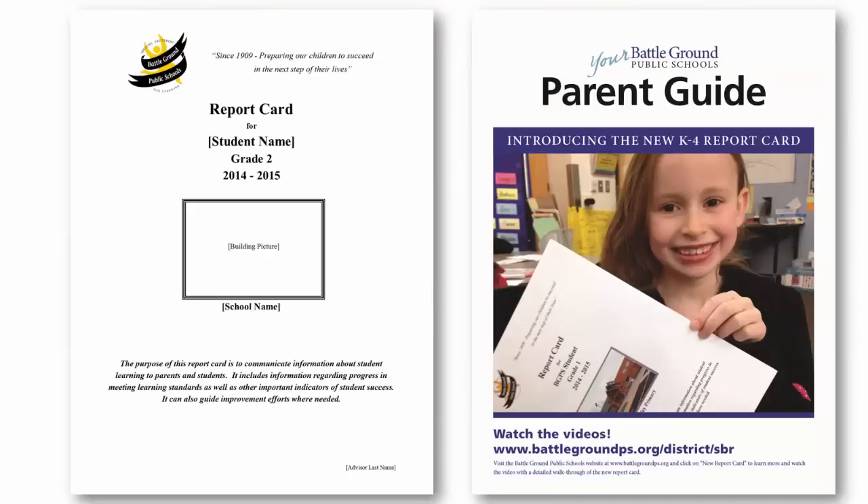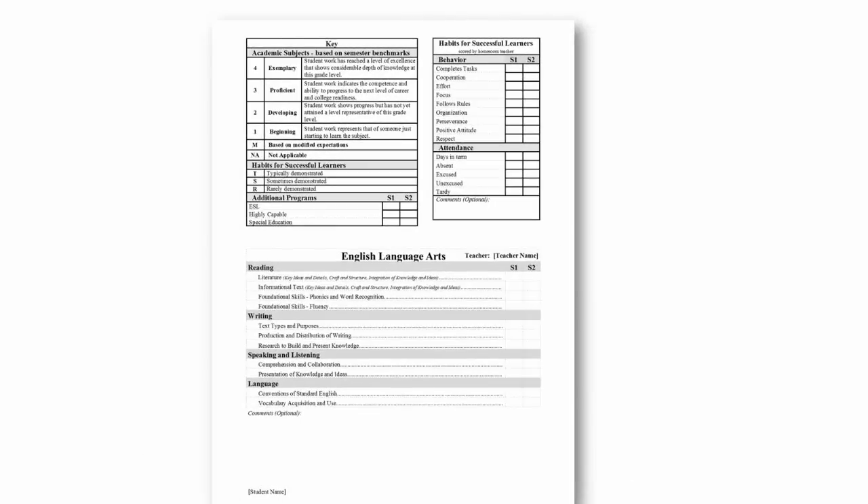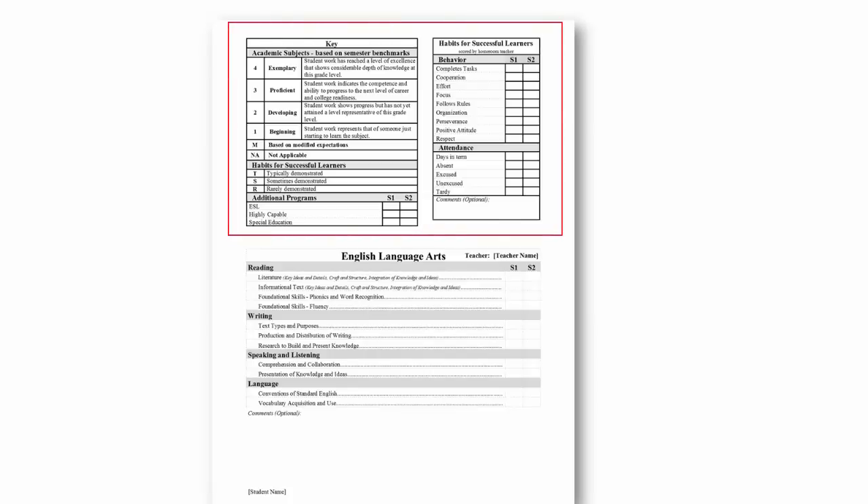The front of the report card has your child's name and school image on it. The inside of the report card presents a key for understanding your child's scores. Our new reporting system separates scores on academic subjects from scores on habits for successful learners. This allows more accurate reporting of your child's progress and gives information to support your child's learning and school behavior.